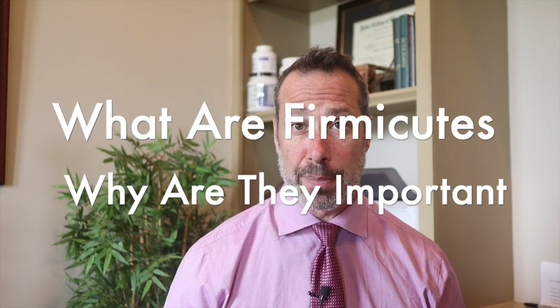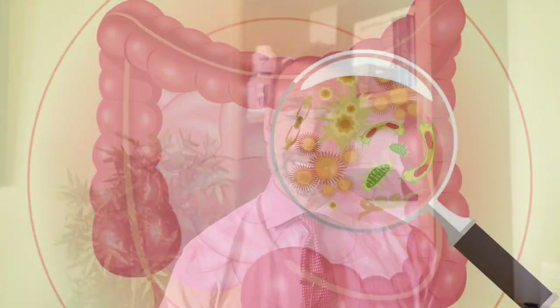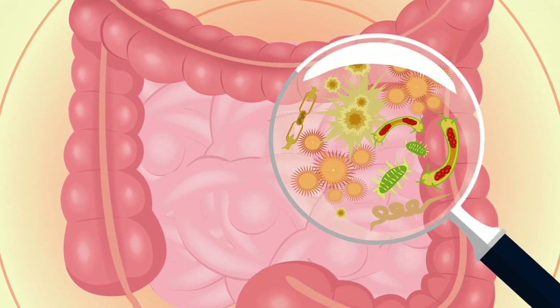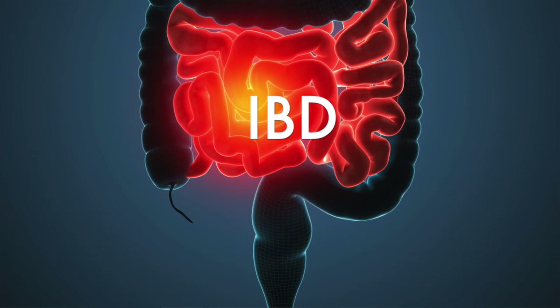In today's video on firmicutes and what you can do to improve your low levels, let's talk a little bit about what these are. Firmicutes are a group of bacteria found in the gut microbiota. They play a crucial role in maintaining overall health and well-being, and imbalances in firmicute levels have been linked to various health conditions like obesity, metabolic syndrome, various metabolic disorders, inflammatory bowel disease, and things like diabetes and insulin resistance.